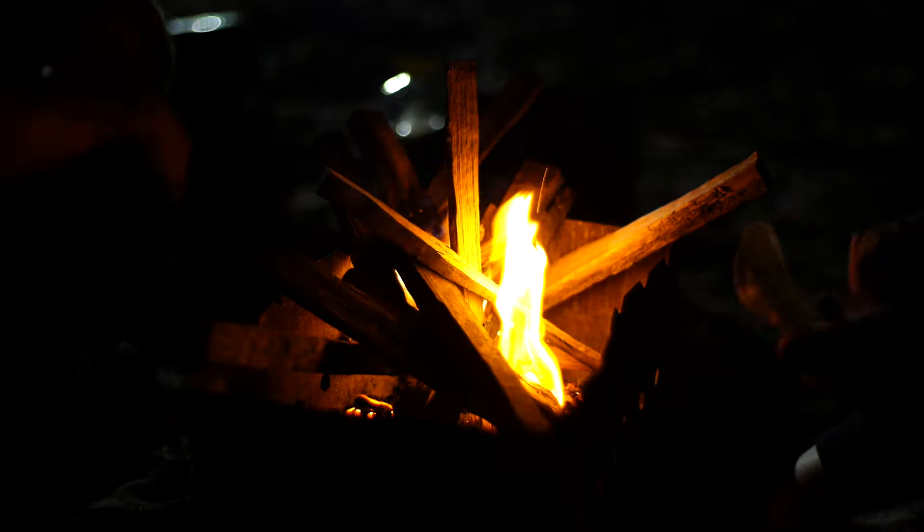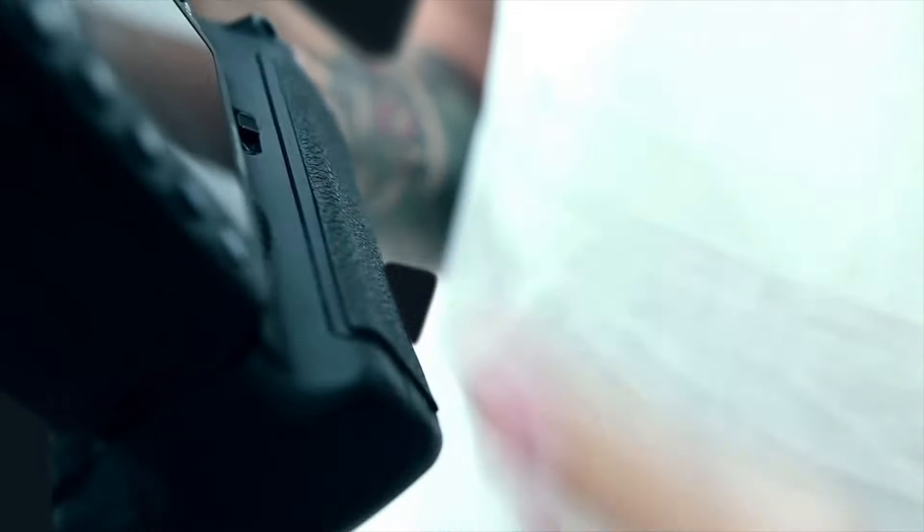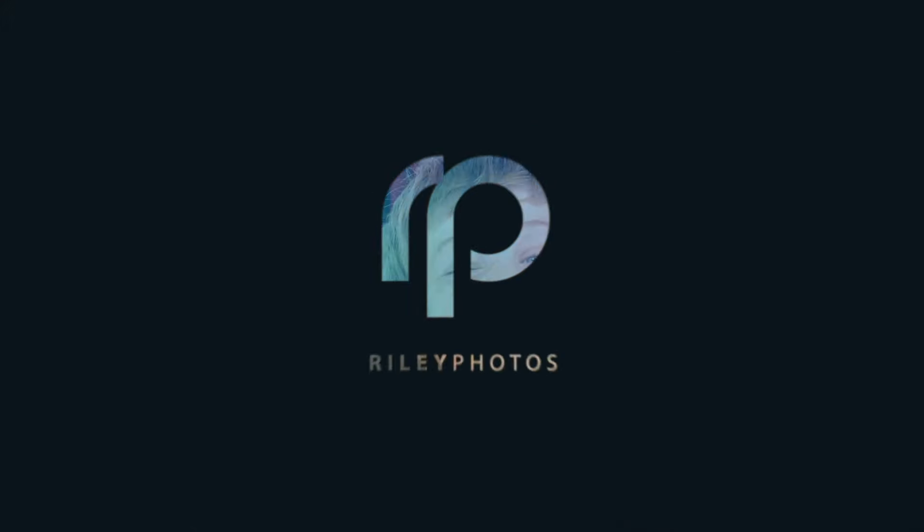Hello, you visually literate icons of the internet, and welcome back to Riley Photos — the one place where we not only catch your moments but also gently roast them over a bed of artisanal, gluten-free, non-GMO, and probably overpriced kindling. Today we're diving into the depths of the abyss of photography trends that should have gone by like five Instagram updates ago.